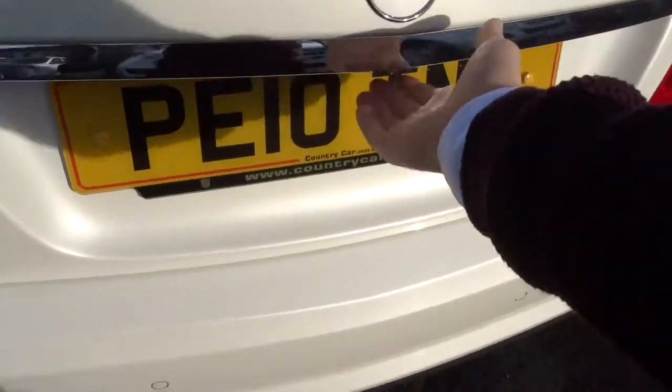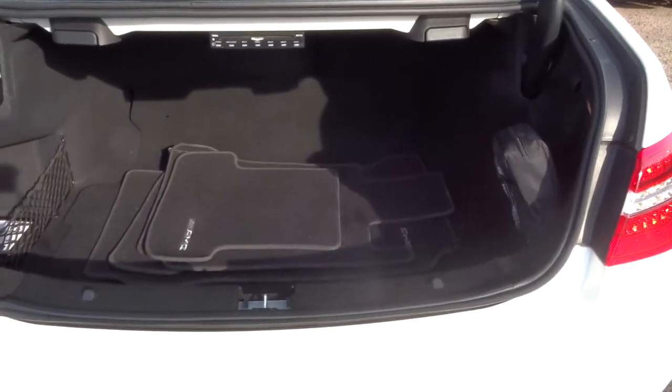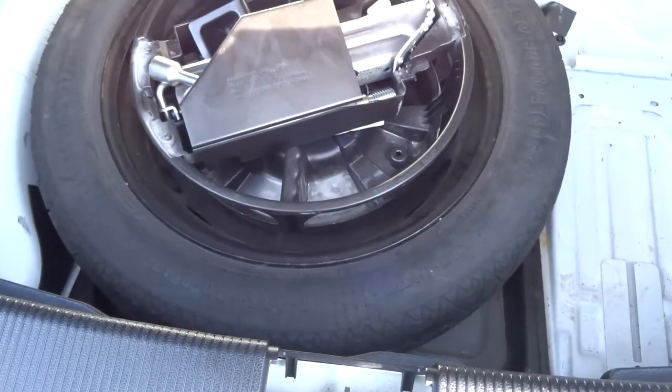Let's have a look in the boot — very sizeable boot space. We've got some AMG floor mats there as well, a first aid kit, and underneath the carpet we have a spare.